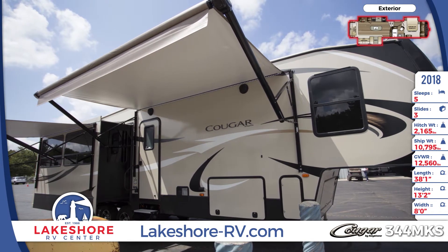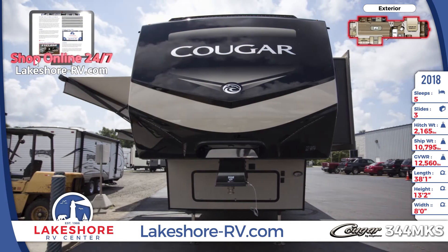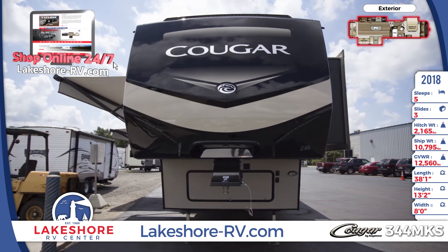Find amazing value, legendary quality, and fun for the whole family in the new 2018 Cougar 344 MKS. Find yours today at Lakeshore RV Center.